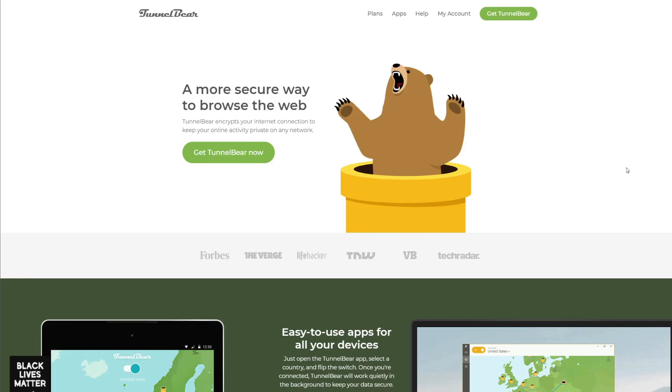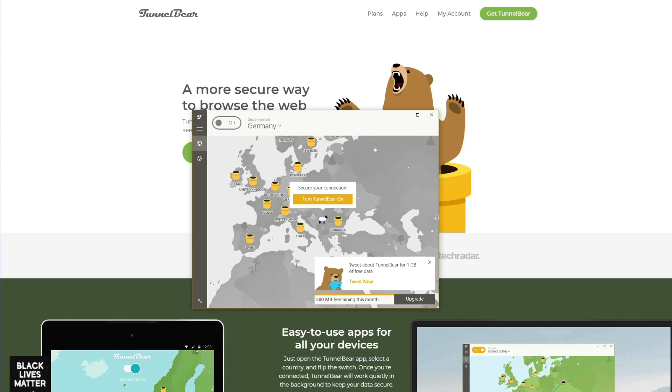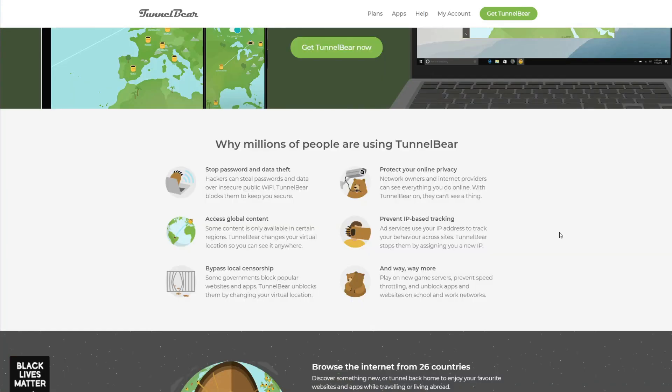That next pick is TunnelBear. TunnelBear managed to make its name in the history of VPNs through aggressive yet smart marketing strategies. However, this is the weakest option on the list and won't satisfy more demanding users. It offers just 500 megabytes of monthly data — to put that in perspective, you won't even be able to download a single 720p movie from a torrent website. Speeds are nothing to brag about, and you get only one simultaneous connection with no 24/7 customer support. In fact, TunnelBear's customer support is one of the slowest we've seen.